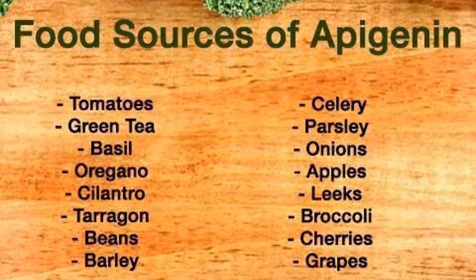It can be found in fruits and vegetables like parsley, onions, oranges, tea, chamomile, wheat sprouts, and some seasonings.